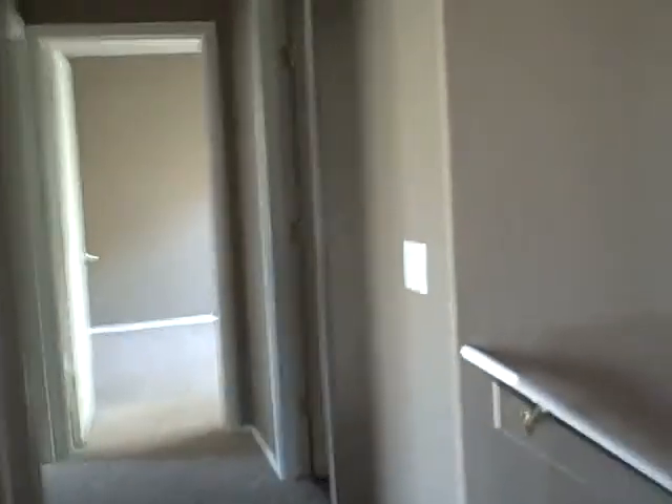Here's your master walk-in closet. On the other side of the hallway, it splits up nicely. Your laundry room is located right by your bedrooms on the upper level, which is nice. There's shelving in the laundry room as well.